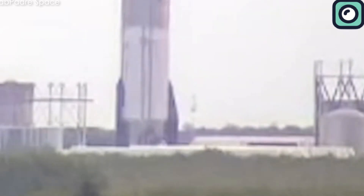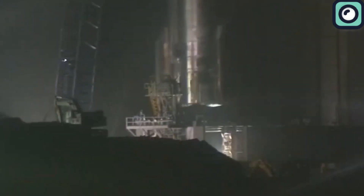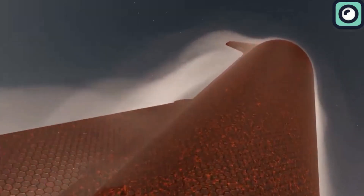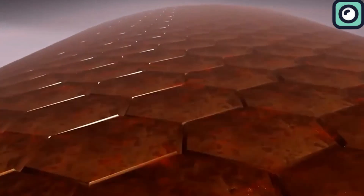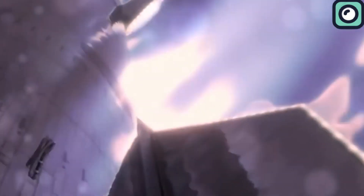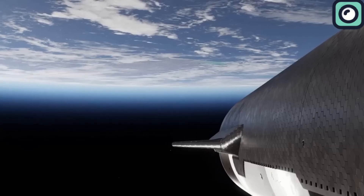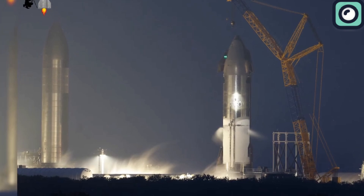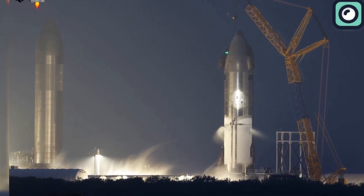Ship 31 recently underwent a critical cryogenic proof test, which is designed to verify the structural integrity of the prototype at extremely low temperatures. This test is crucial as it simulates the conditions the spacecraft will encounter in space. However, during this test, Ship 31 faced significant challenges. Although SpaceX did not publicly disclose the specific cause, many experts believe it was an electrical issue. The incident was significant enough to prompt immediate repairs and additional safety checks, and the ship was rolled back to the high bay the very next day.